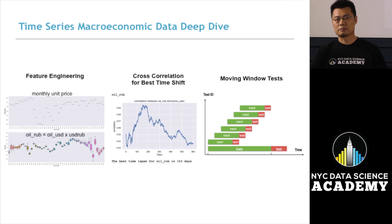Another very interesting component of this competition is the inclusion of macroeconomic data, which is time series data. After our fast-track effort arrived at a reasonable ranking, we decided to do a deep dive into the time series data. Starting with feature selection and feature engineering, we used cross-correlation to choose the best time lag or time shift to use these time-domain features to predict housing price. Lastly, we designed a set of moving window tests to try to optimize this prediction process.